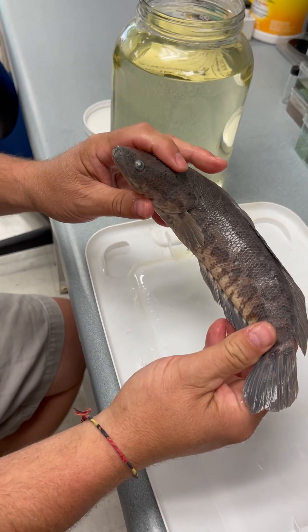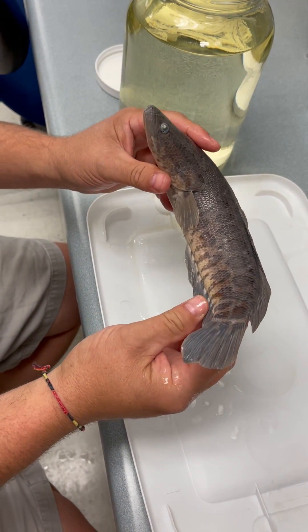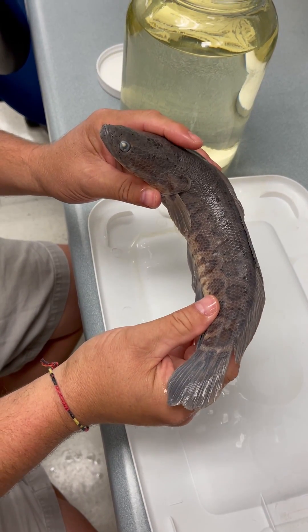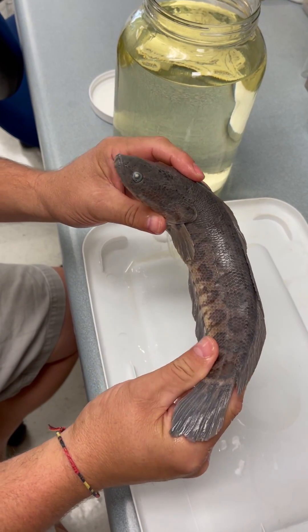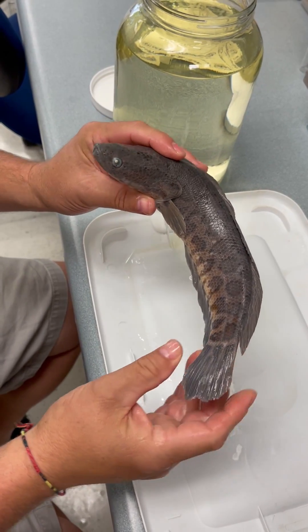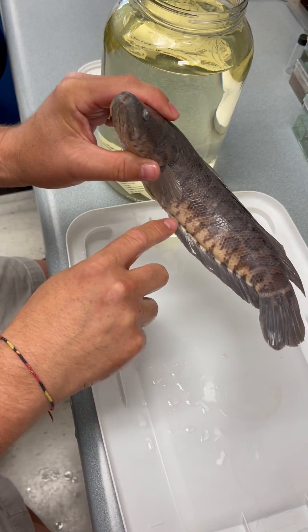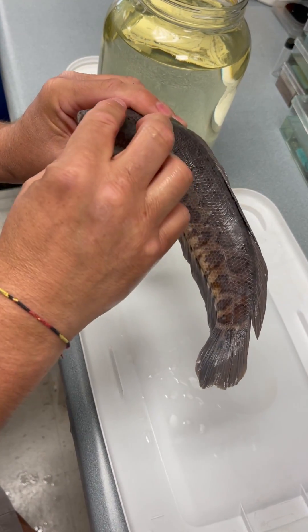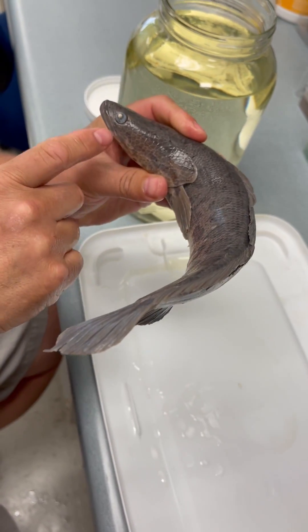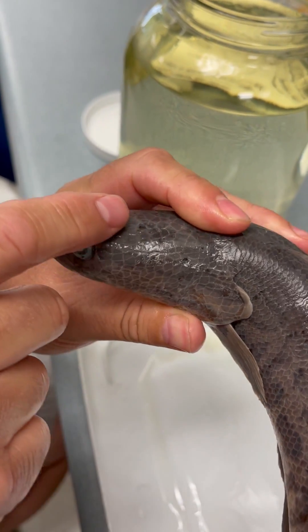And this is a juvenile. They get much, much larger and have actually become a very sought-after sport fish. They're good eating, which is how they were introduced as part of the live food industry. These guys have a really long dorsal fin and a long anal fin and sort of a flattened head. They get their name snakehead by having this heavily scaled head.